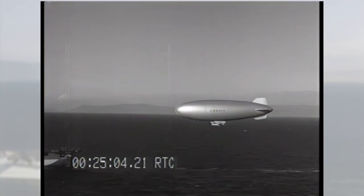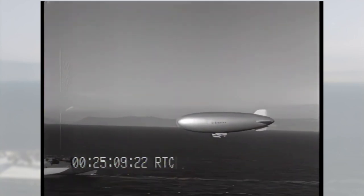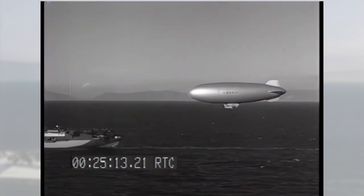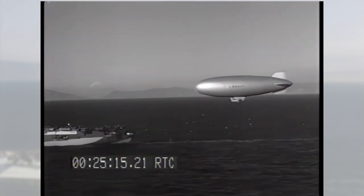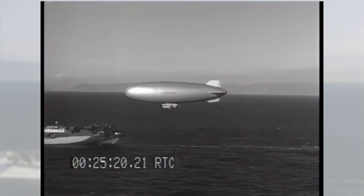If successful, operating the K-Class airship from an aircraft carrier would be what's called a force multiplier for the U.S. Navy. The airship would be able to rendezvous with an aircraft carrier far out to sea, well away from its coastal naval air station, to aid in the escort of convoys or any reconnaissance efforts.